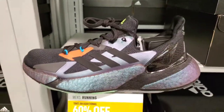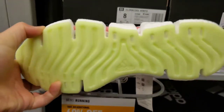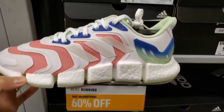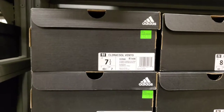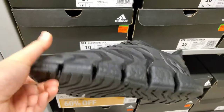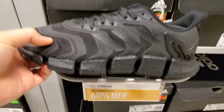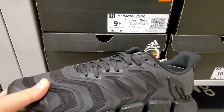They've got these Climacool Vento — seen these before, they're pretty cool. I don't think they go for much. 60% off, $140. Got the black colorway — all black, pretty straight. $90 with 60% off. This might be a steal here, I have to check these out later.